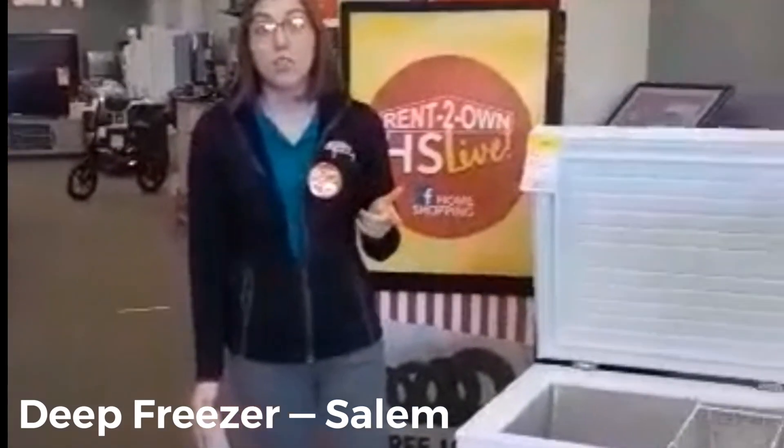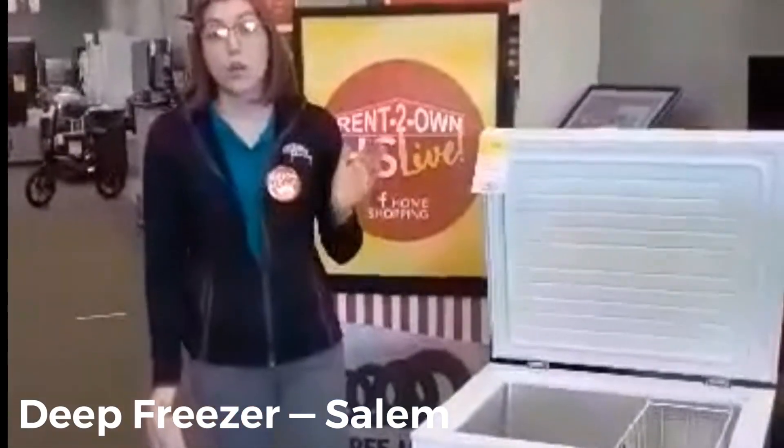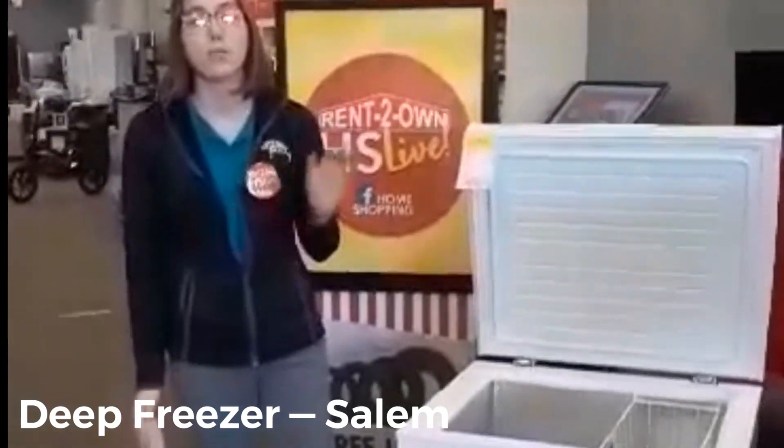Please abide by the social distancing — we want to make it safe for you and for us. Don't forget my giveaway: 65-inch TV on Friday, and on Saturday I'm giving away 20 weeks free. Make sure you email me at kmeek@r2o.com or call 234-567-4350. Thank you.